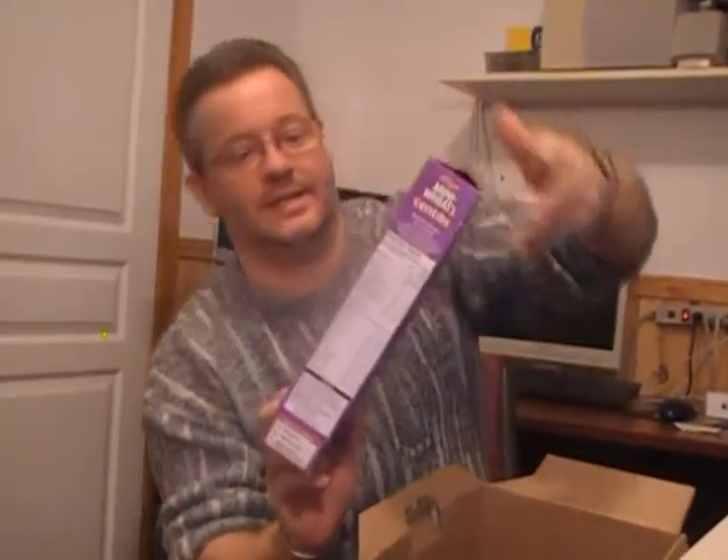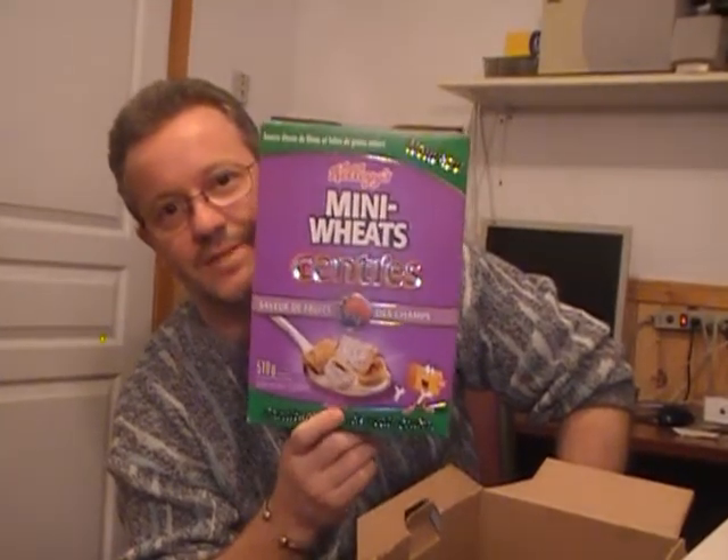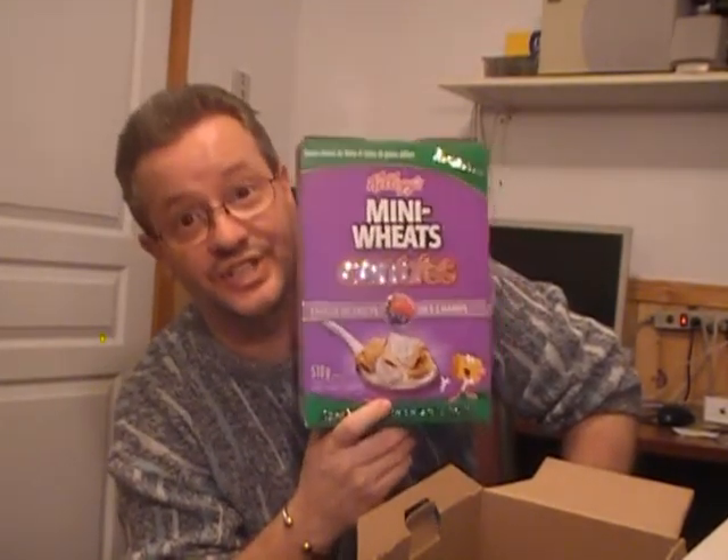My second favorite box of cereal — Mini Wheat Centers. They put jam in the middle of the Mini Wheats. I like Mini Wheats how they are, but with jam? Good. Another box of cereal free. It also comes with a small box of All Bran Bars, Cranberry Orange. They're free nonetheless.